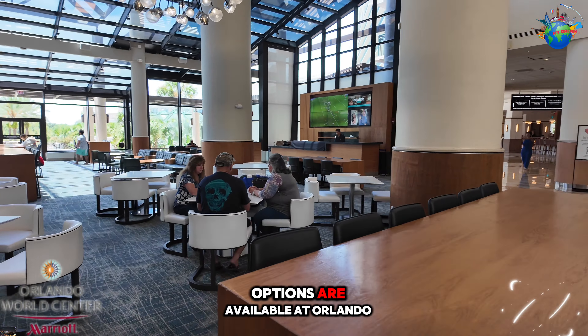Guests can enjoy a restaurant, bar, and poolside bar during their stay. Some of the nearby restaurants are Mikado Japanese Steakhouse, Latitude and Longitude, and Ciro Urban Italian Kitchen.